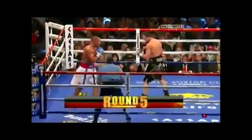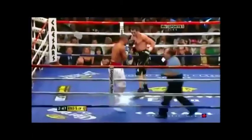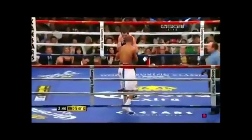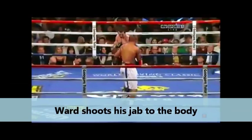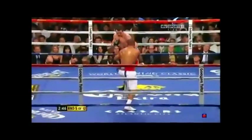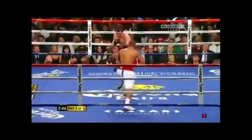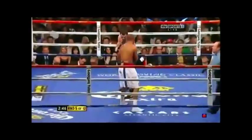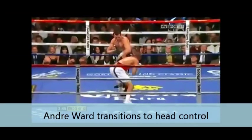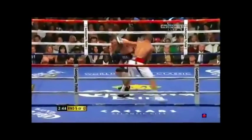Now in the beginning of round five, you're going to see what, in my opinion, is really some outstanding boxing from Andre Ward — really everything that combines to make you an elite fighter. You see a very smart fighter begin round five by shooting the jab down to the body. But off the jab to the body is where the magic really begins, because you see Andre Ward using something I talk about all the time, which is head control.